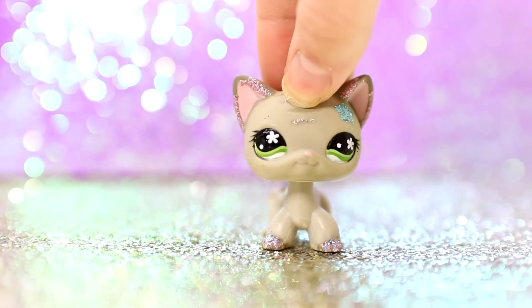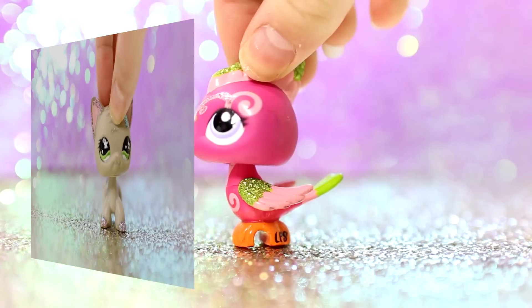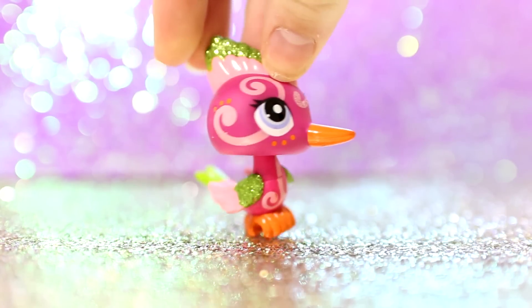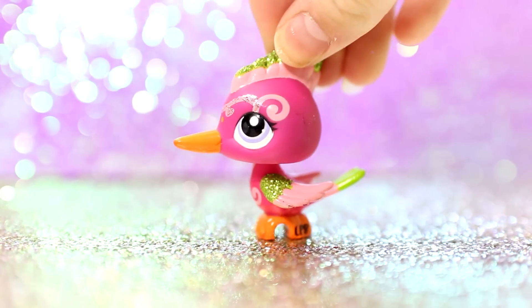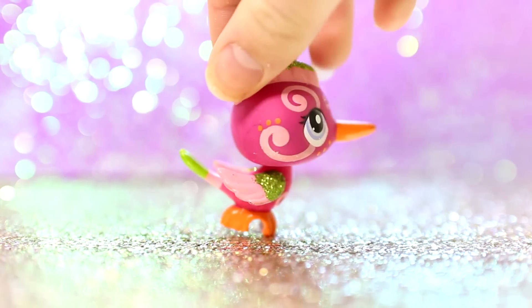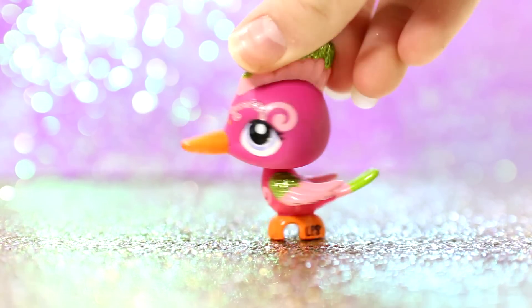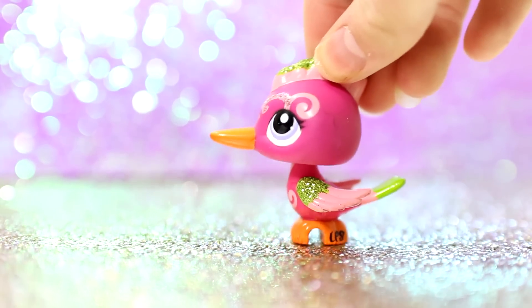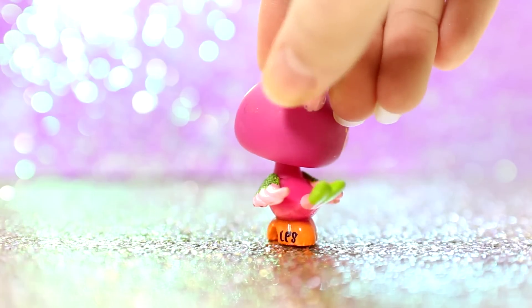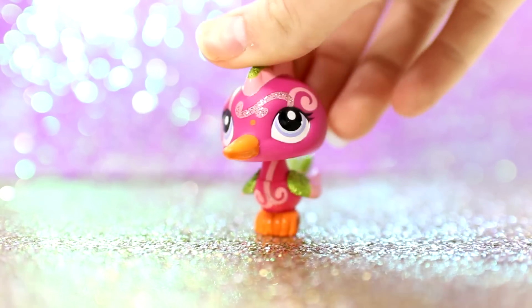So starting with red — or rather pink — because I don't have any pure red LPS. For the color red I chose this LPS because she was actually my very first mascot. One of the very first LPS that I ever got, and I loved her because she had sparkles. She was my first mascot here on YouTube so many years ago, so she holds a special place in my heart. She is my favorite pink or red LPS.